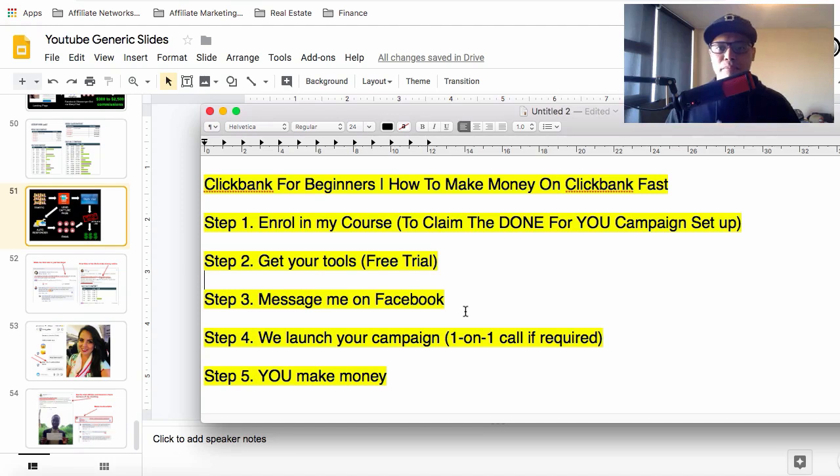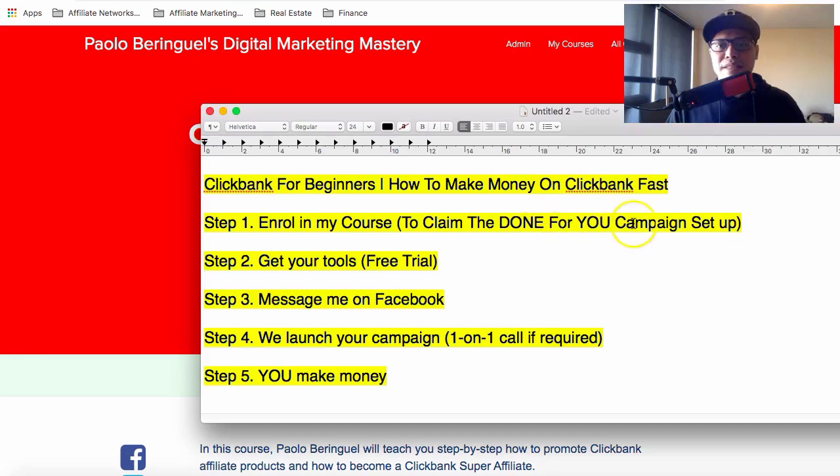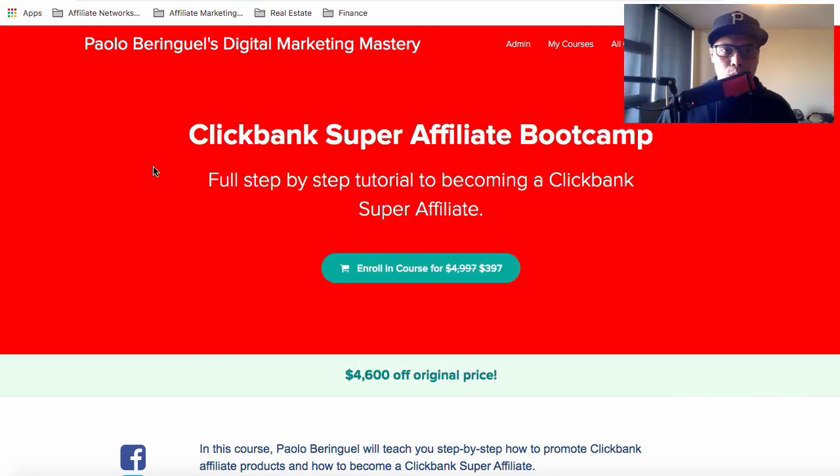The quickest way is to copy my exact campaigns. Once you enroll in the ClickBank Super Affiliate Bootcamp, I'll include the done-for-you campaign setup as a bonus. You'll get a copy of the exact case studies and campaigns I use, plus me and my team will do the campaign setup for you — so there's really no excuse not to make money.